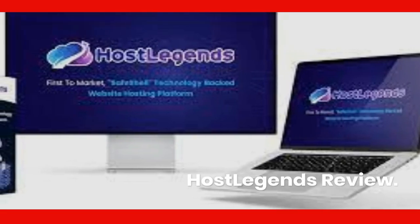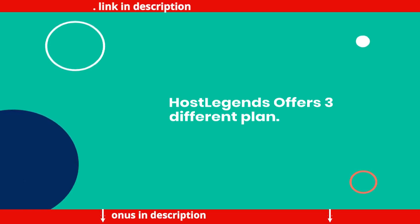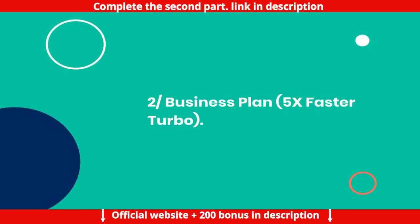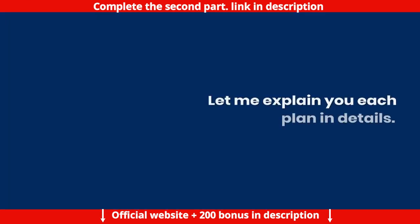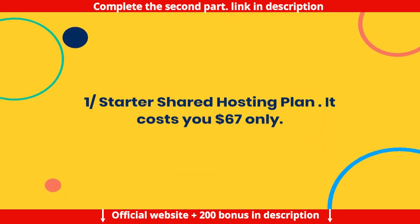HostLegends Review. HostLegends offers 3 different plans: 1. Starter plan, 2. Business plan with 5x faster turbo, and 3. VPS plan — Virtual Private Servers. Let me explain each plan in detail.